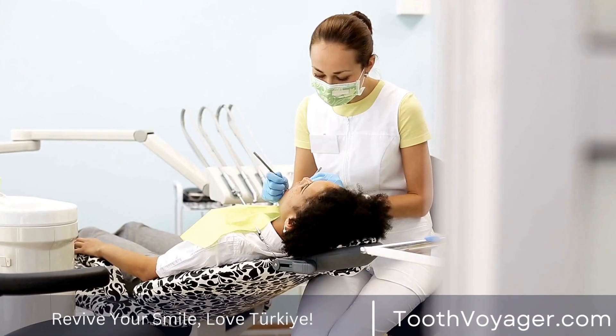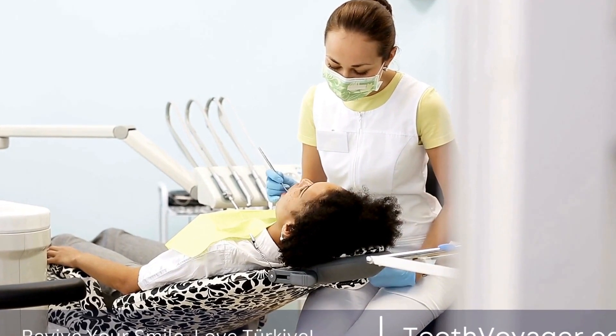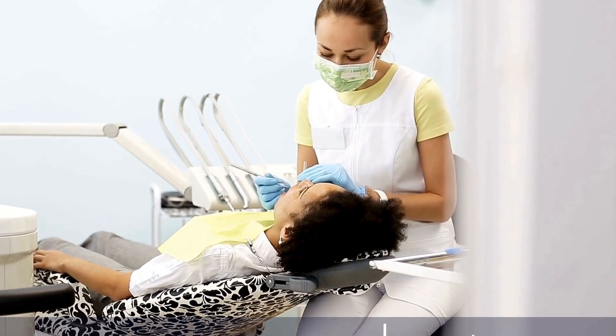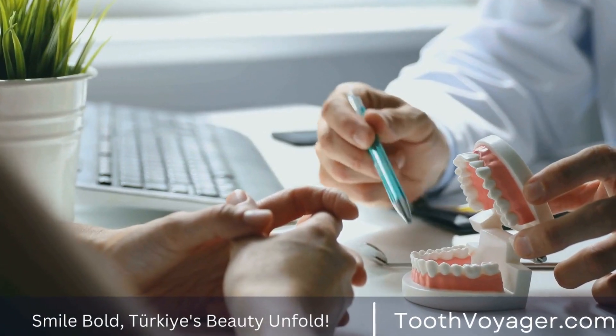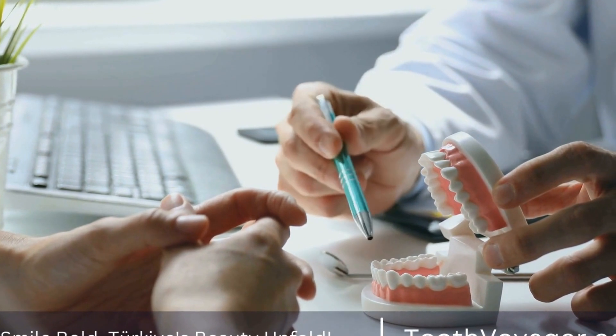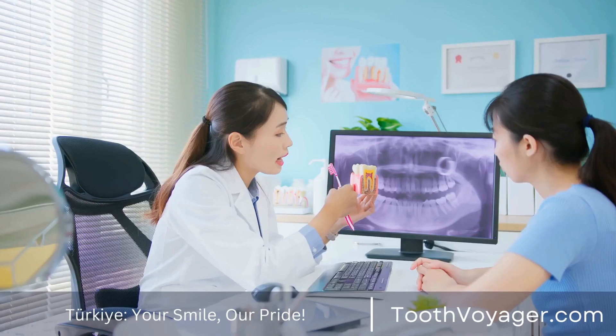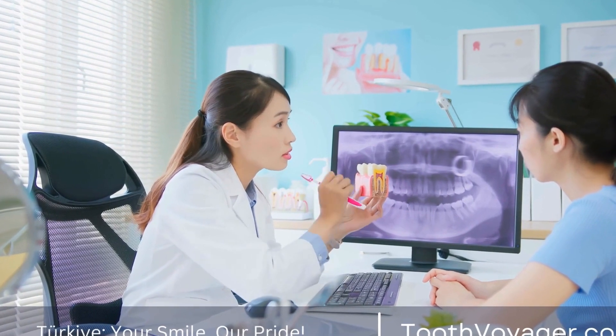In Turkey, the cost of veneers can range from $200 to $600 per tooth depending on the material used and the expertise of the dentist. Composite resin veneers tend to be cheaper than porcelain veneers, but they may not last as long or look as natural. Porcelain veneers are more durable and realistic looking, but they come with a higher price tag.